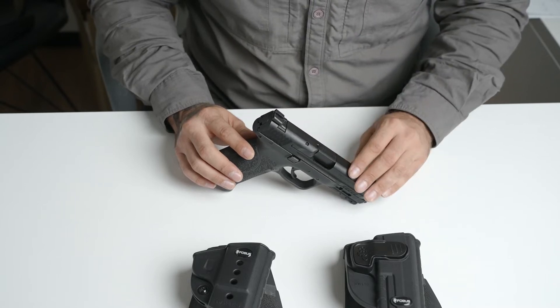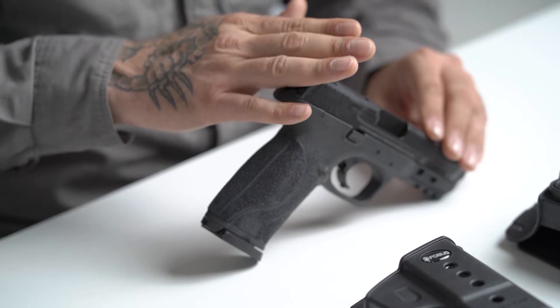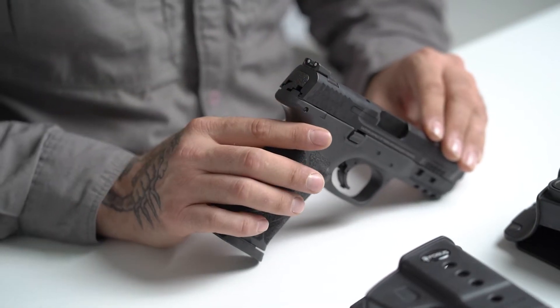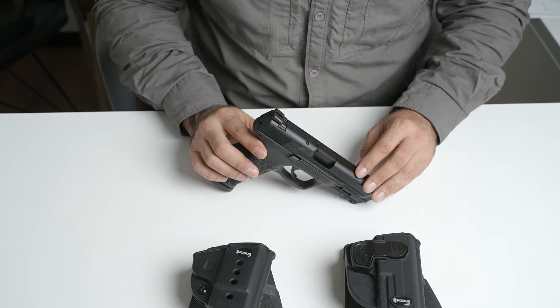When choosing an open carry holster, you need to consider one main thing. When you open carry, you are giving up the element of surprise. Basically everyone around you will know that you are carrying a firearm.